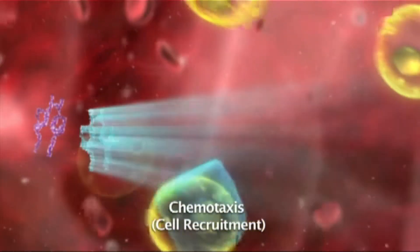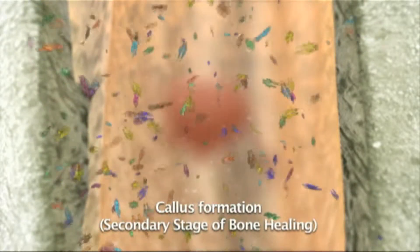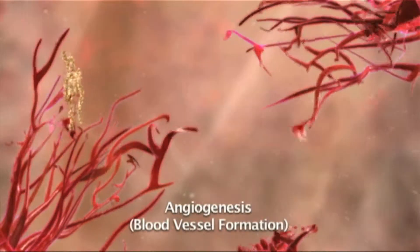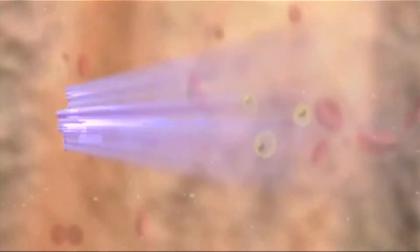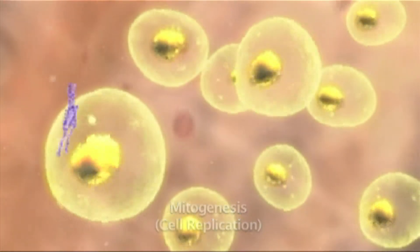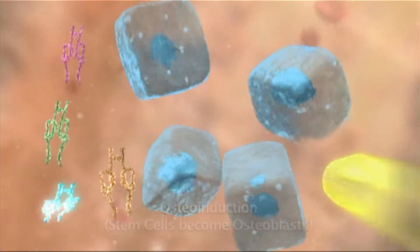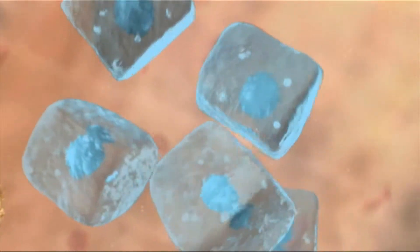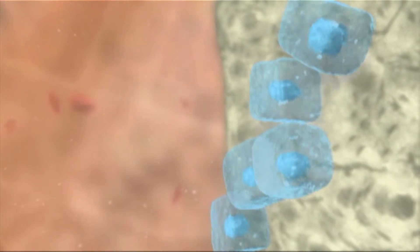TGF-beta and IGF are involved in recruiting stem cells and osteoblasts to the fracture site through chemotaxis. VEGF participates in establishing a network of blood vessels through angiogenesis. TGF-beta is a mitogen as well and plays a role in replication of cells at the site of injury. BMP-2, 4, and 7, along with TGF-beta, induce the differentiation of stem cells to become osteoblasts, which begin to make new bone.